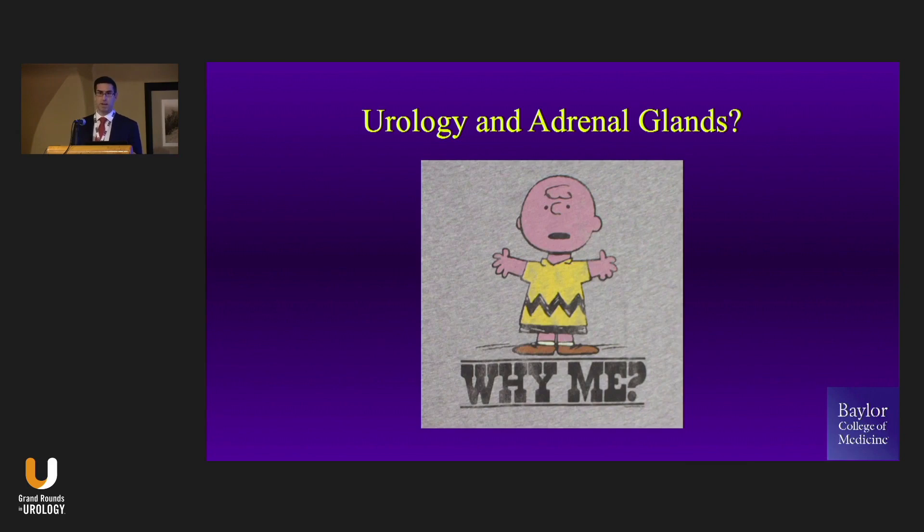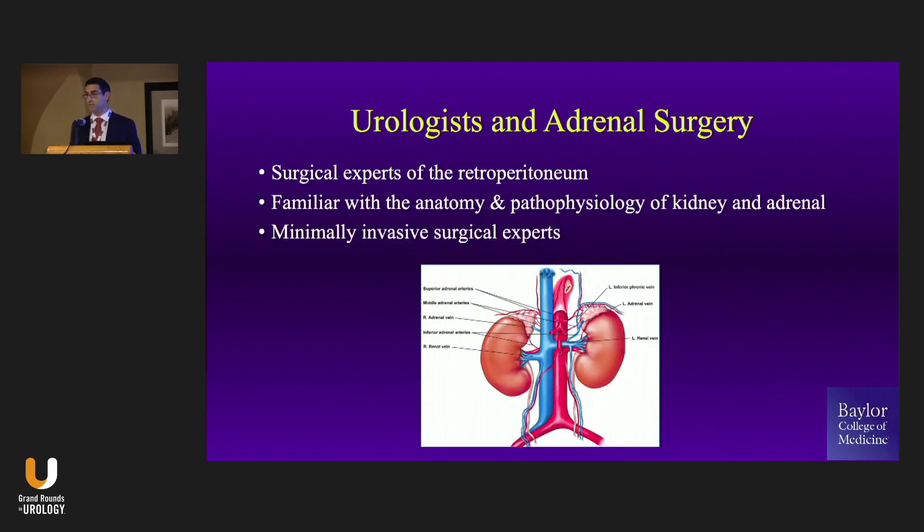So why us? Why urologists and the adrenal gland? Well, I would argue it's only natural. We're the surgical experts of the retroperitoneum, as we just heard. We're minimally invasive surgery experts — why wouldn't we own this space? We know the physiology; we've been scared about it on enough recertifications and board exams. So we know this stuff.